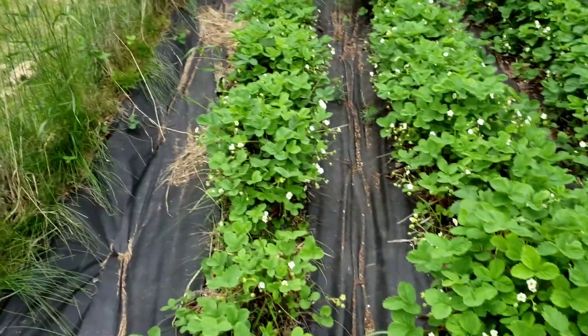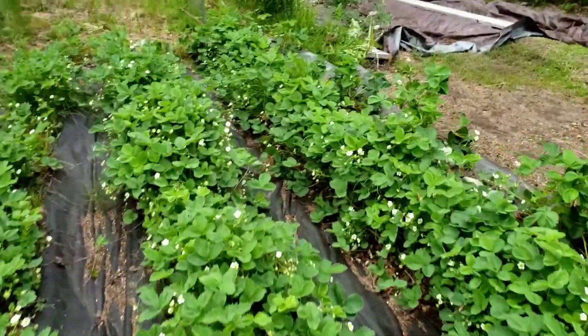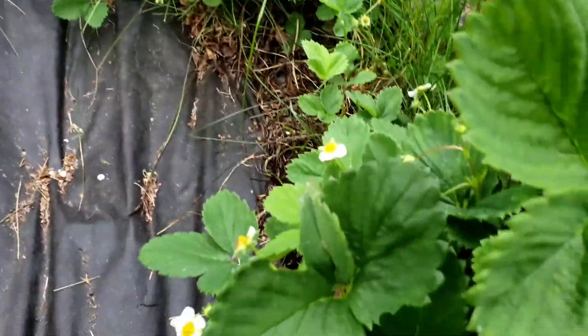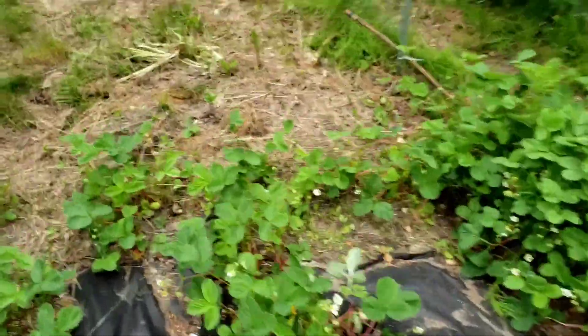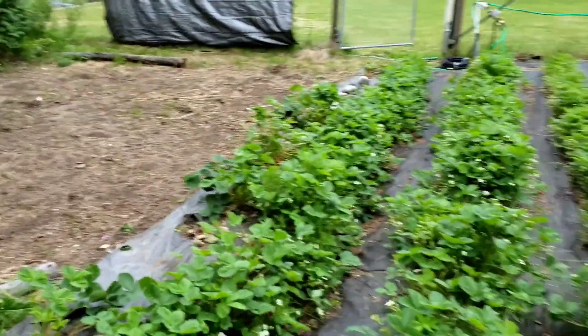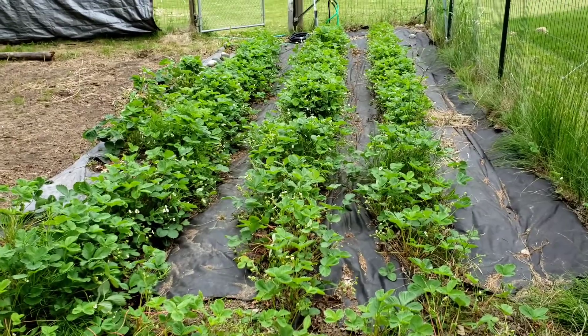We added a ton of this weed blocking fabric. This place gets really overgrown really fast because of how fertile the soil is and how much rain Alaska gets. It's very different from Colorado where we've been living — quite amazing.